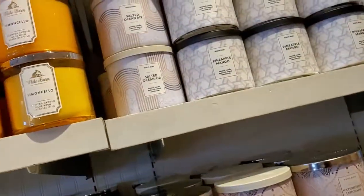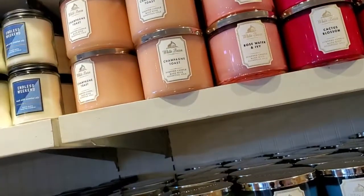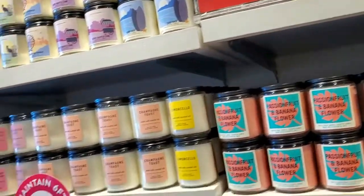And then all of these are $12.95. They've got the pineapple mango, lemonade seller, Cat is blossom, Rose water and ivory, Champagne toast. And these are all the $6.00 single-wick candles, and then all of these are $12.00.